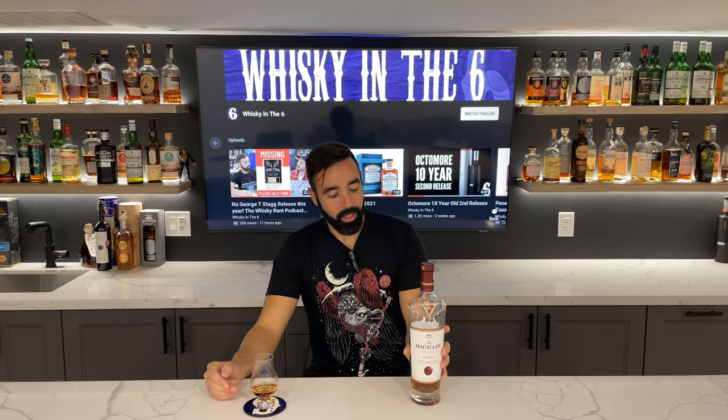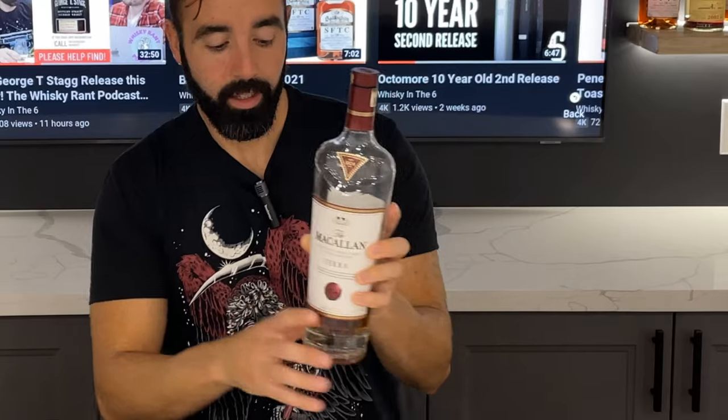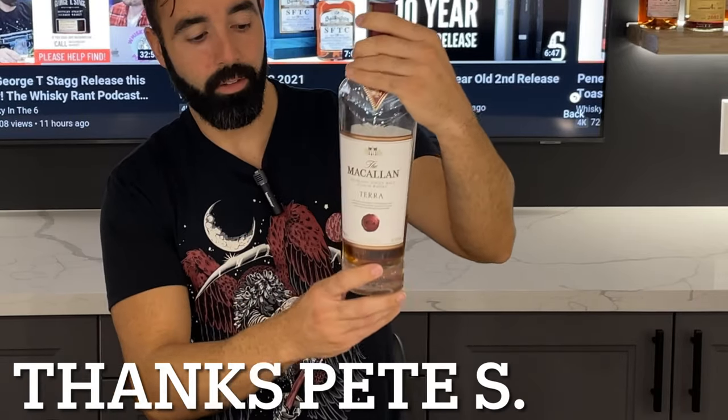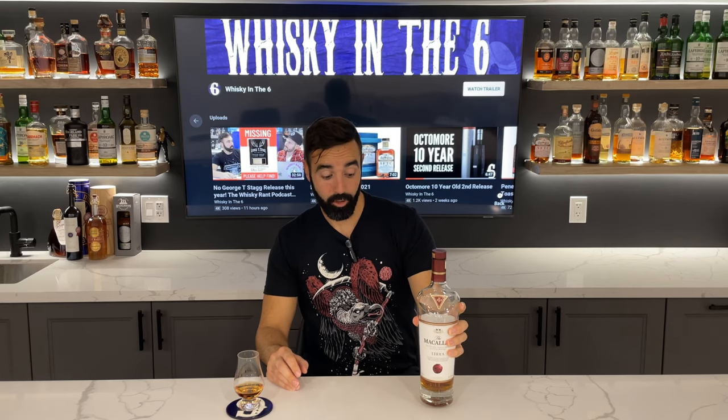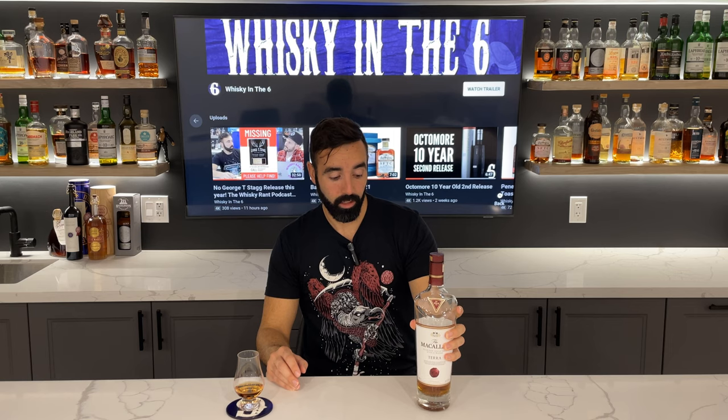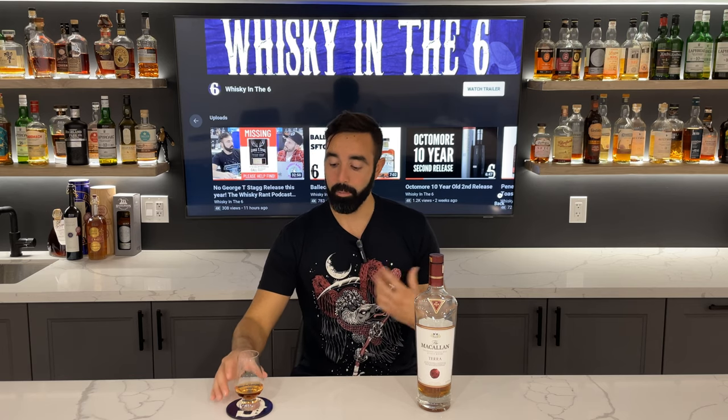What's up everybody, this is Whiskey in the Six, I'm Rob. Doing the Macallan Terra, this is 43.8%. This bottle was given to me by my buddy Peter — he got it as a travel retail exclusive. This was only available through travel retail, and it is very similar in box and shape to the Macallan Estate.